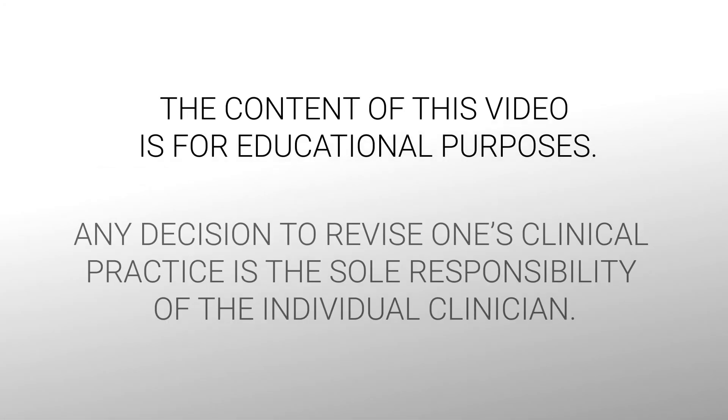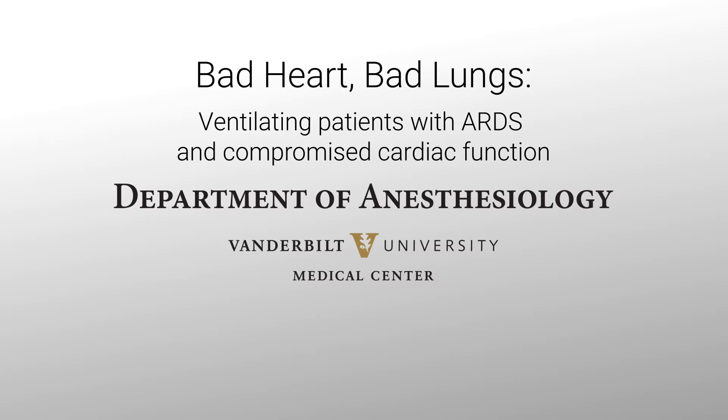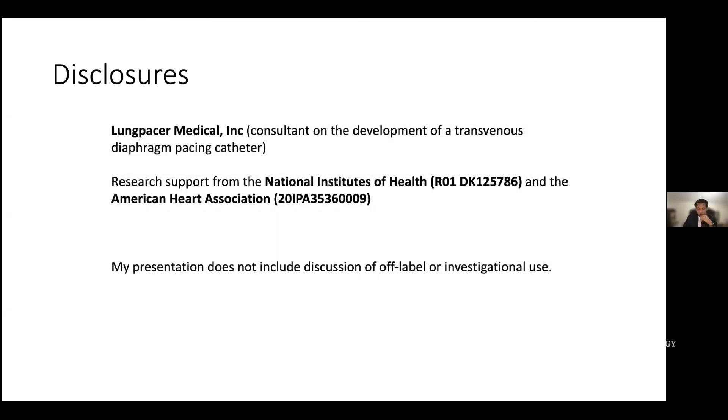The content of this video is for educational purposes. Any decision to revise one's clinical practice is the sole responsibility of the individual clinician. My disclosures aren't relevant to the talk today. I do some consulting work for a company that makes transvenous diaphragmatic paces. Currently, my research is supported by the American Heart Association and the NIH. I'm going to talk about any off-label or investigational use of drugs.